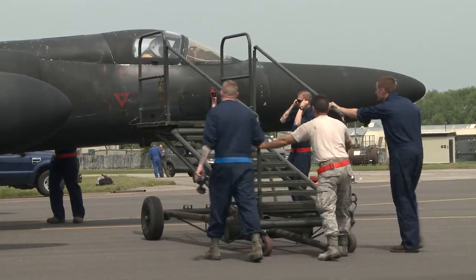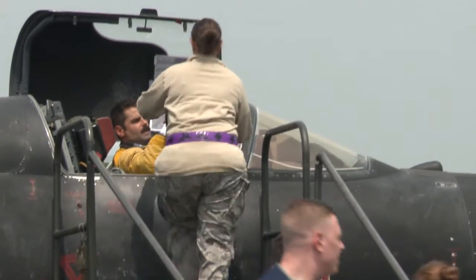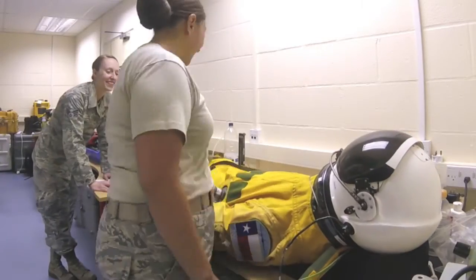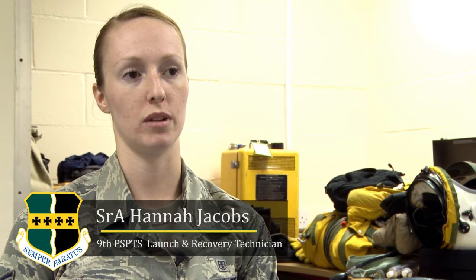The 9th Physiological Support Squadron provides support to the ERT by providing maintenance, repairs, and inspections on the pilot's life support equipment, to include the full pressure suit. Usually a three-person crew comes out to England, and we are responsible for helping the pilot dress and integrate into the aircraft, making sure that all of his equipment is functional, and then doing any minor repairs or inspections that that equipment may require.